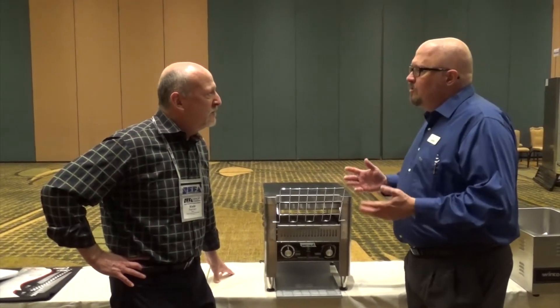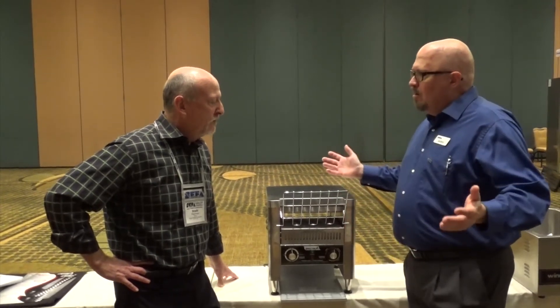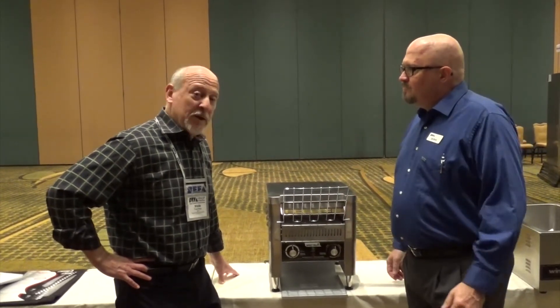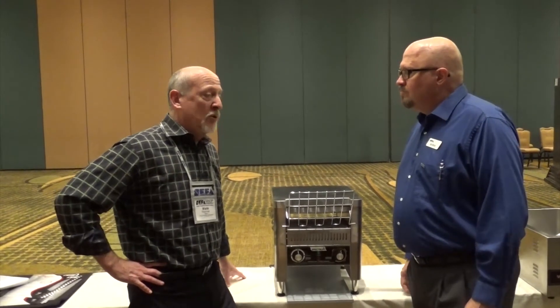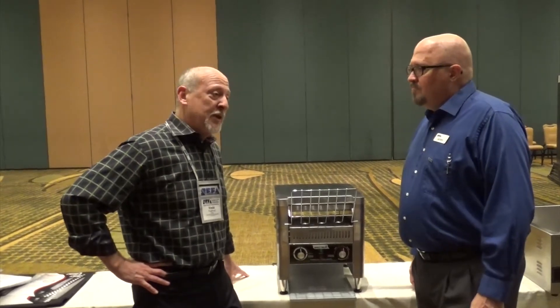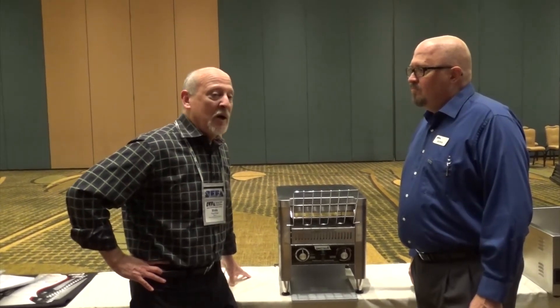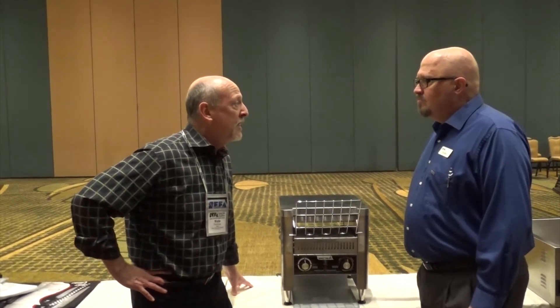Wade, tell me about service on this unit. When an operator picks up a WinCo unit like this, are they all set? Well, that's a really good question and we've already instituted a national service program. We know that when things go wrong, which they can from time to time, we have the capability to bring a service person right on location at any time.